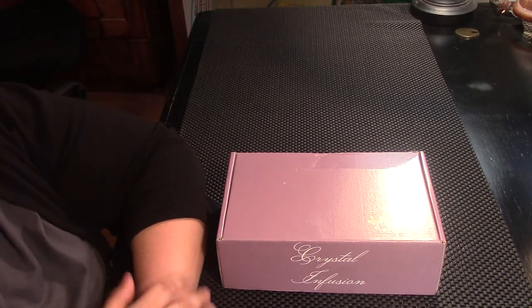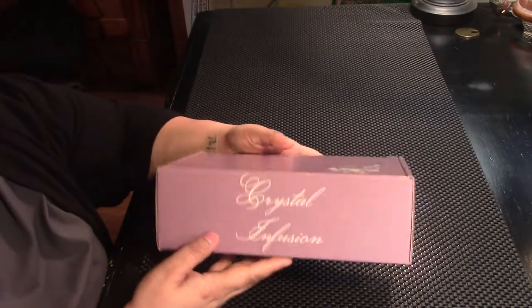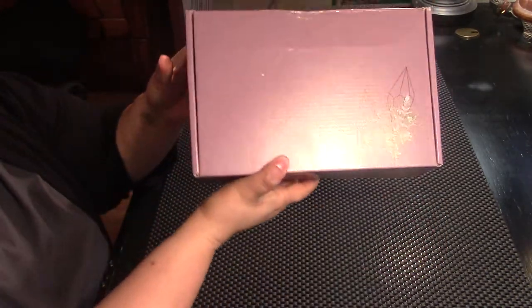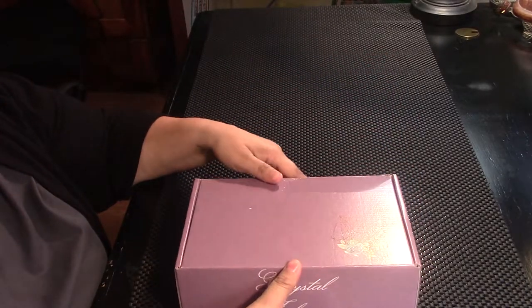Hi, I'm Brandi. This is Hound Dog Hollow and today I'm going to be unboxing my second I Am Alchemy box. It comes in this beautiful purple box. So let's check it out.